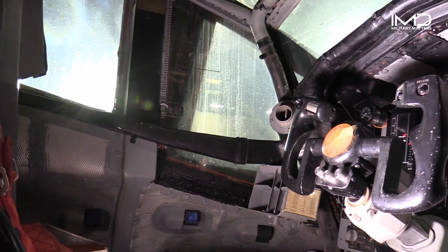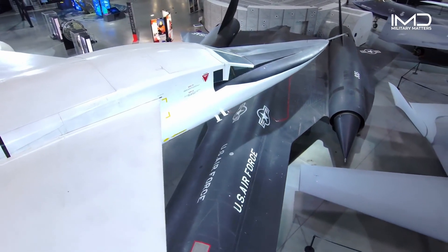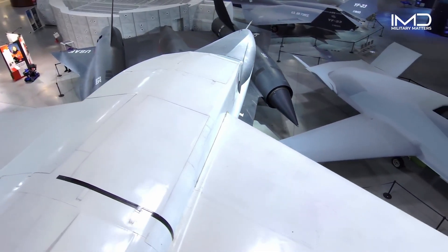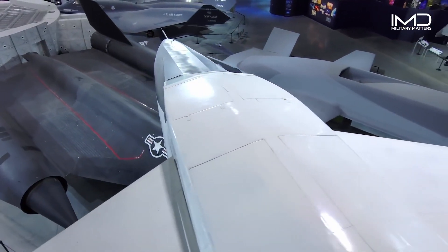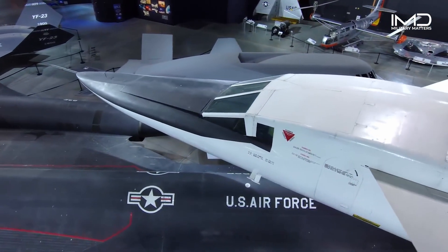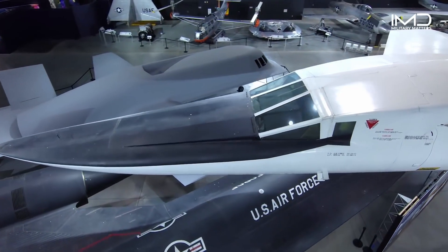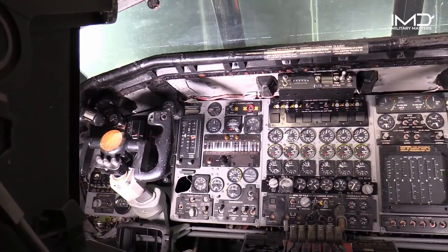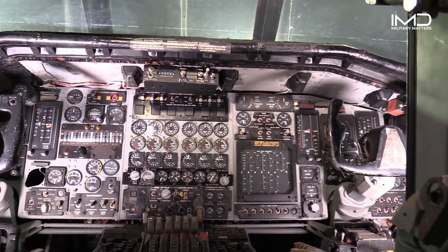Let's talk about the windshield on this airplane. It has unique features for supersonic flight. The outer windscreen on the XB-70 serves as a ramp that transitions up and down. At slow speeds, it transitions down into the nose to provide the pilots with a forward view. At high speeds, it comes back up, covering the inner windscreen for aerodynamic purposes, isolating the crew compartment.